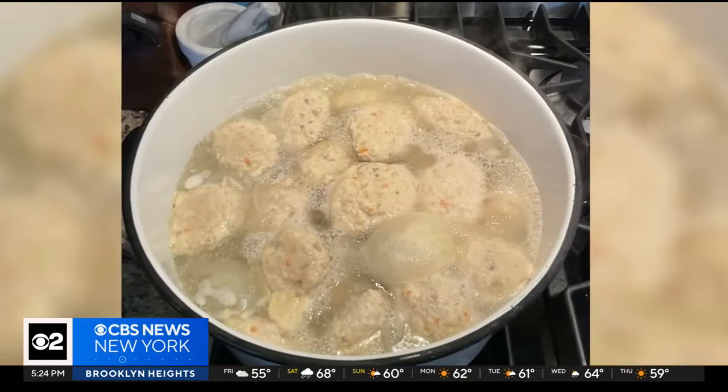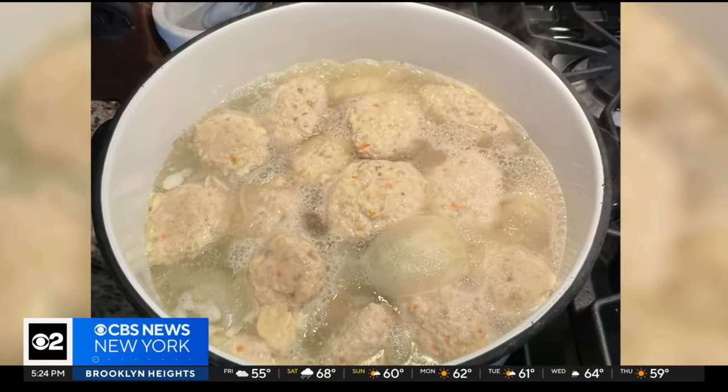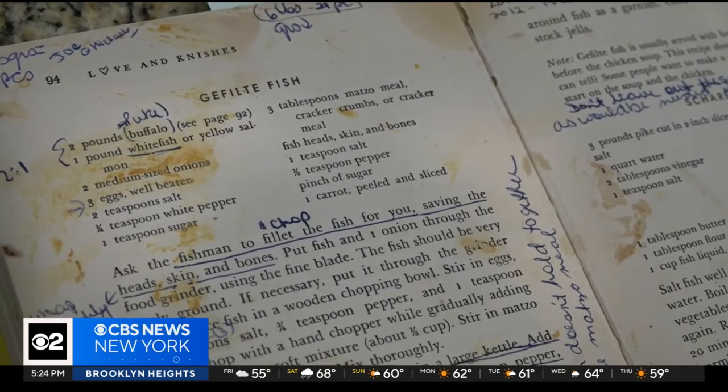Like the traditional Gefilte fish they each make at home for Passover, they follow old recipes they sometimes need help with. Last year, I called her because my grandmother wasn't here and I had a question. That's how the group came together — she said you should also ask Judy, and then ask Marjorie.